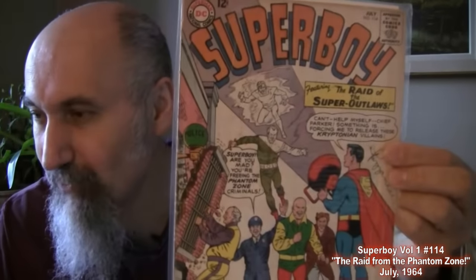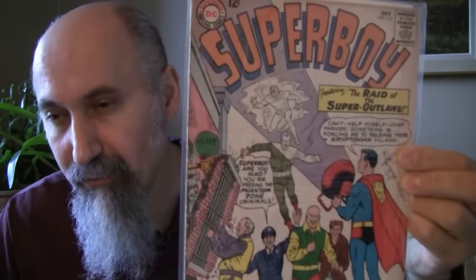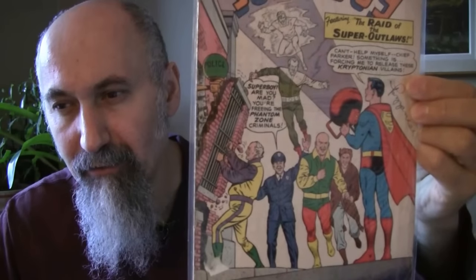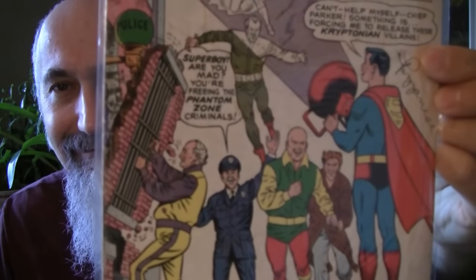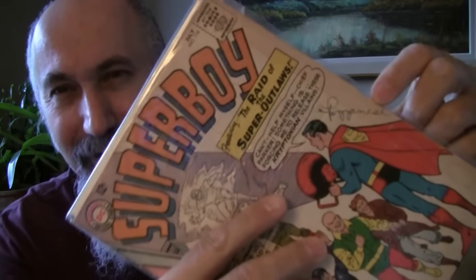Superboy 114 from 1964, cost me $0.97 US, graded 2 to 2.5. There were quite a few graded in the lower range. This one features 'The Raid of the Super Outlaws' and someone signed their name on it. I actually like seeing names and signatures on lower-grade books — it's part of history, gives it a feel that the comic has been read.